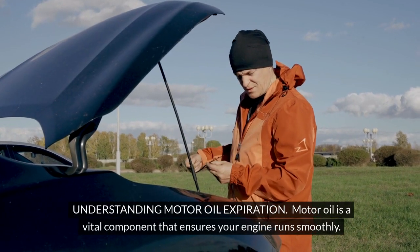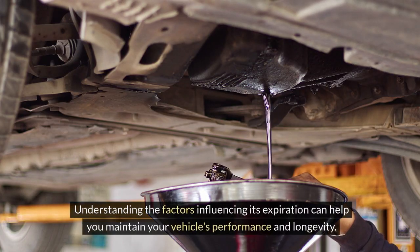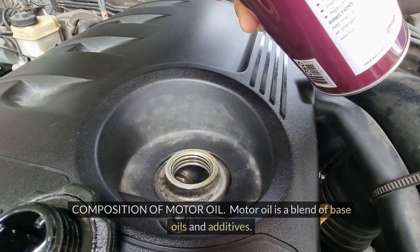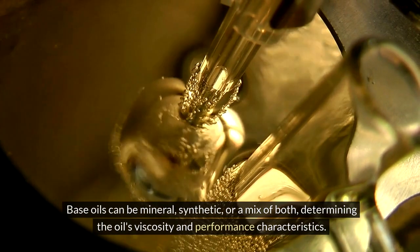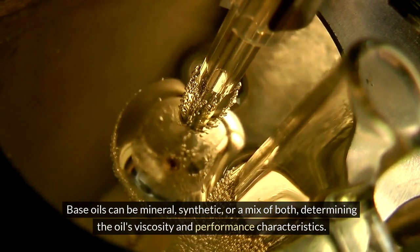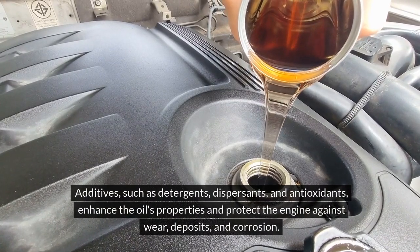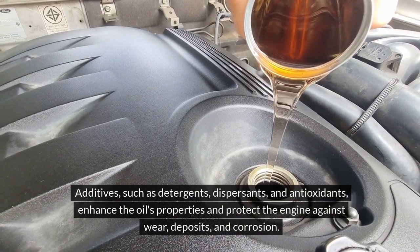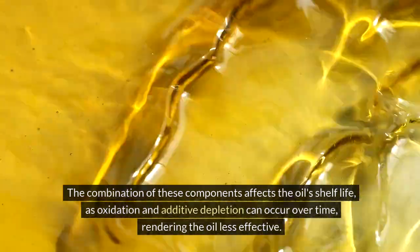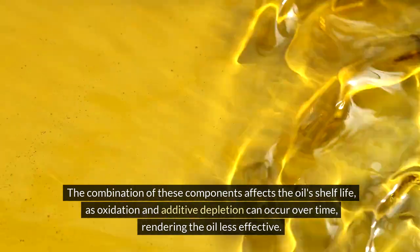Understanding motor oil expiration. Motor oil is a vital component that ensures your engine runs smoothly. Understanding the factors influencing its expiration can help you maintain your vehicle's performance and longevity. Motor oil is a blend of base oils and additives. Base oils can be mineral, synthetic, or a mix of both, determining the oil's viscosity and performance characteristics. Additives such as detergents, dispersants, and antioxidants enhance the oil's properties and protect the engine against wear, deposits, and corrosion. The combination of these components affects the oil's shelf life, as oxidation and additive depletion can occur over time, rendering the oil less effective.